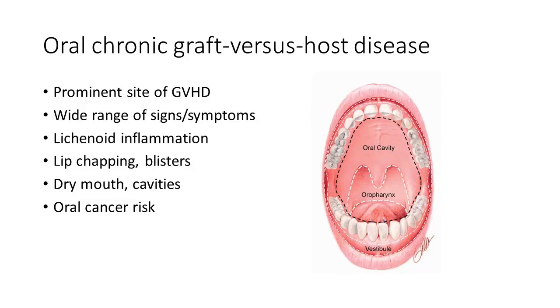The lichenoid inflammation — this term, if any of you have heard it, describes the most typical pattern of inflammation we see clinically in the mouth, and it's also used to describe inflammation patterns on the skin and genital mucosa. It has a very distinct red and white pattern, and in particular, the white pattern is considered a diagnostic criterion. If we see these characteristic features in the mouth, we can actually make a diagnosis of graft-versus-host disease based on that alone.